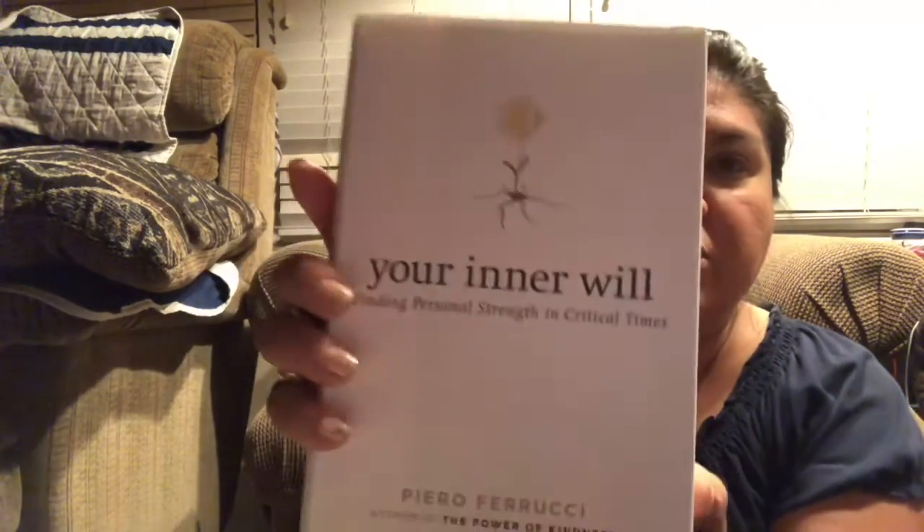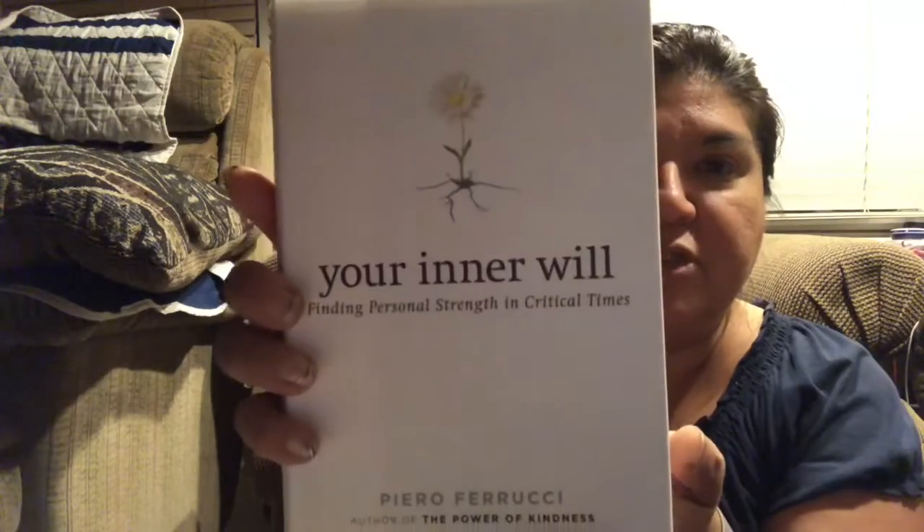It's about a holistic method of helping you lose weight — not just crash dieting, but a change of lifestyle, and that's what's important when you're trying to lose weight. I also found some self-help books, including Inner Will: Finding Personal Strength in Critical Times, which I thought might be an interesting read.